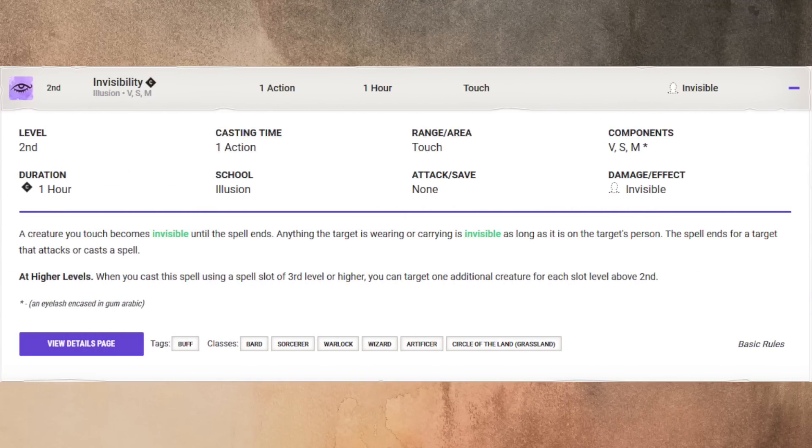Next we're going to move into our defensive spell. One of the things I found for low level bards is they don't actually have that many defensive spells. I did find one that's pretty useful — it's a standard trope when it comes to spellcasting and magic in D&D and fantasy in general: Invisibility. It's a second level spell, an action to cast, range is touch, one hour duration with concentration, it's an illusion spell. A creature you touch becomes invisible. Until the spell ends, anything the target is wearing or carrying is invisible as long as it is on the target's person. The spell ends for a target that attacks or casts a spell. At higher levels, when you cast using a spell slot of third level or higher, you can target one additional creature for each slot above second.